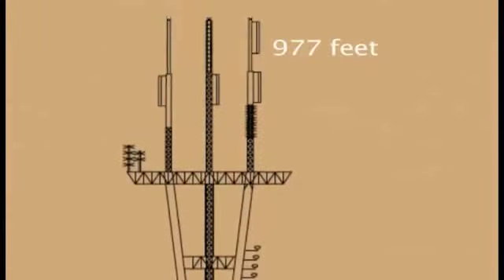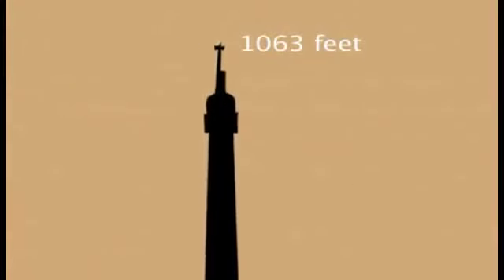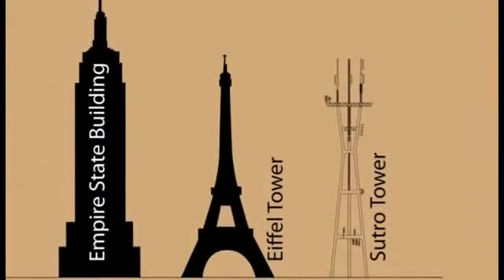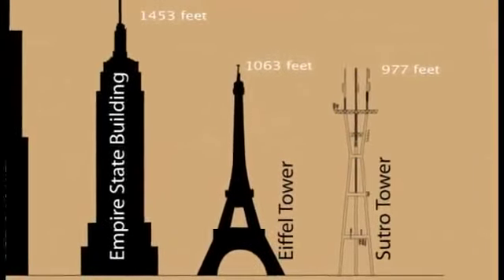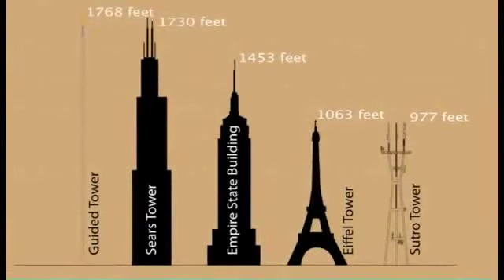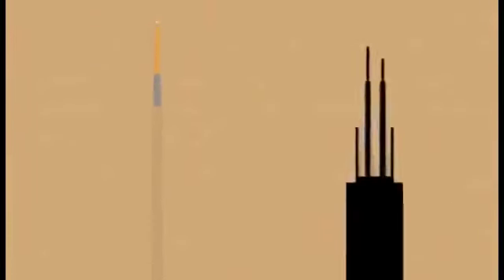Getting to work can be a chore, especially if your workplace is 1,700 feet straight up. That's the commute for people that work on transmission lines and antennas in the world of broadcasting. This video shows what it's like to climb to the top of a 1,768-foot tower just to begin your work day.